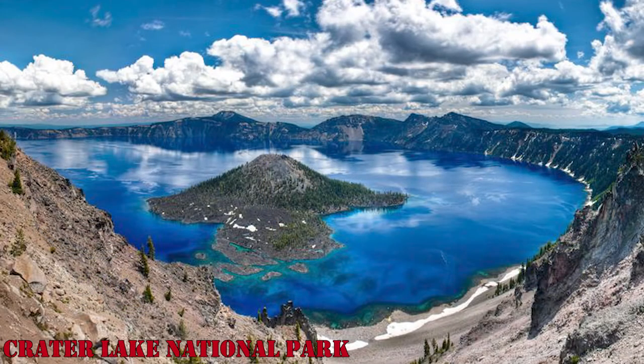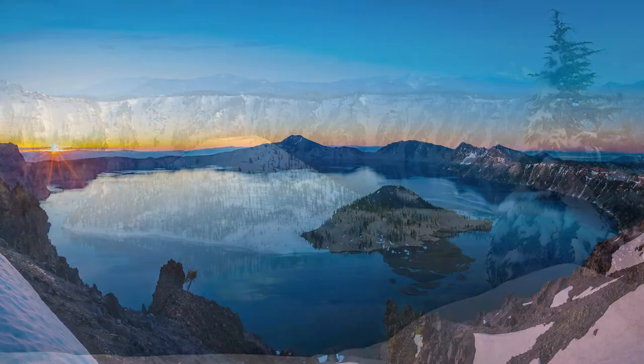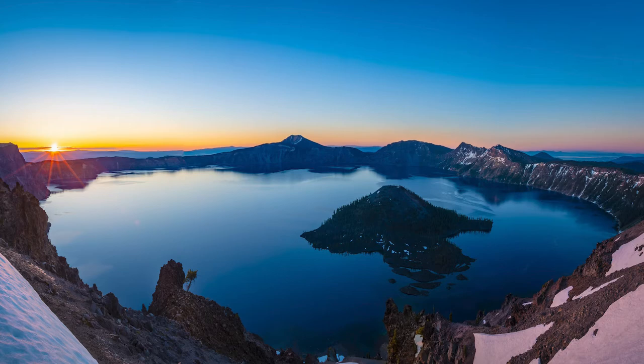The main attraction of Crater Lake National Park is the lake formed by the collapse of the volcano Mount Mazama into a caldera, which filled with water many centuries ago to form Crater Lake. This lake is the deepest in the United States and the ninth deepest all over the world.